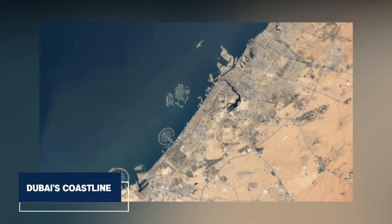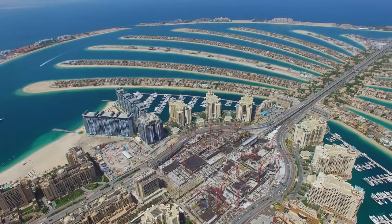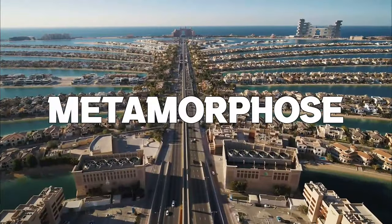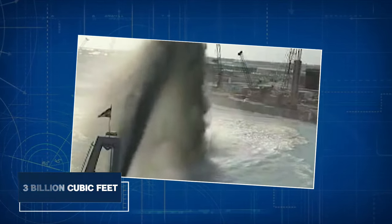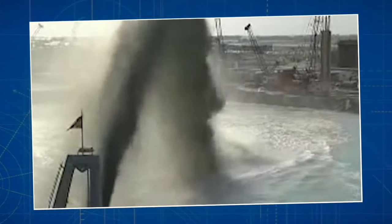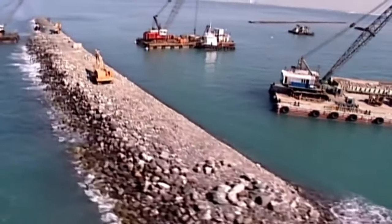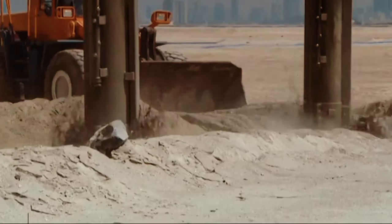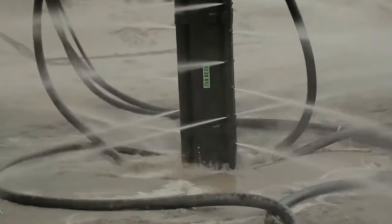In the early 2000s, Dubai's coastline presented itself as a stretch of warm, shallow Gulf water. The visionary concept of the Palm Jumeirah originated with Sheikh Mohammed bin Rashid Al Maktoum, the ruler of Dubai. Commencing in 2001, Nakheel, a prominent real estate conglomerate, embarked on a remarkable journey to metamorphose this coastal expanse, involving the dredging of an astounding 3 billion cubic feet of sand from the seafloor, meticulously shaping it into a 17-fronded palm tree, and strategically piling 7 million tons of mountain rock around the island, forming a seven-mile-long crescent-shaped breakwater to shield it from the forces of waves and storms.